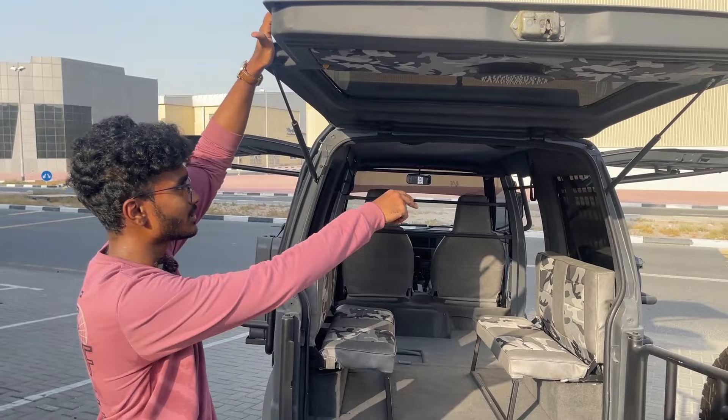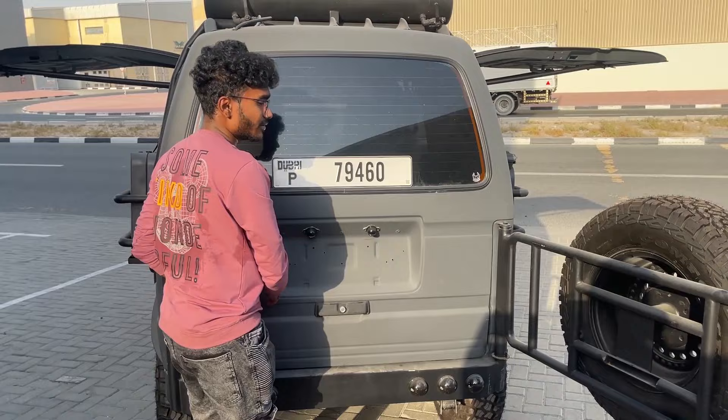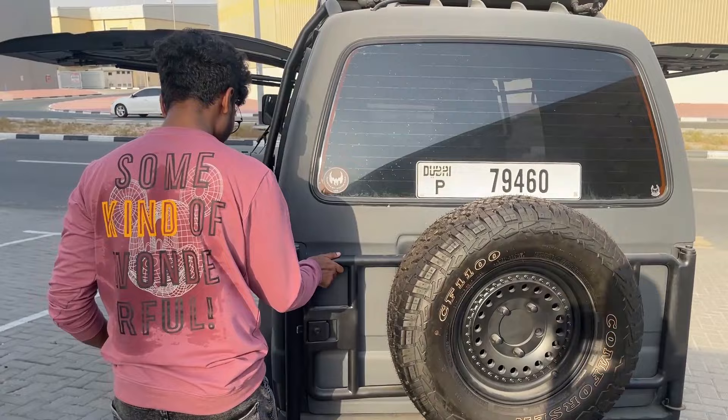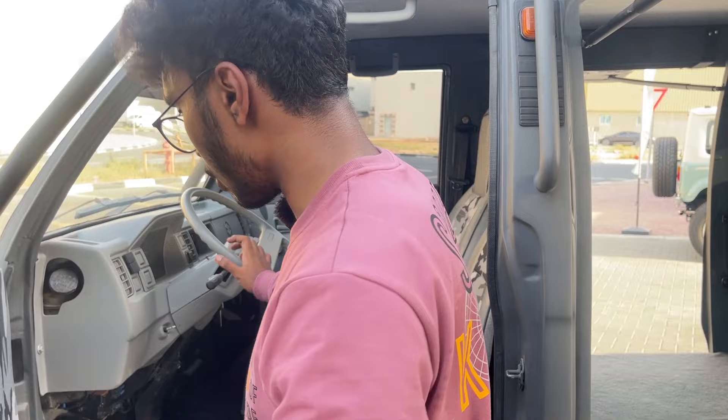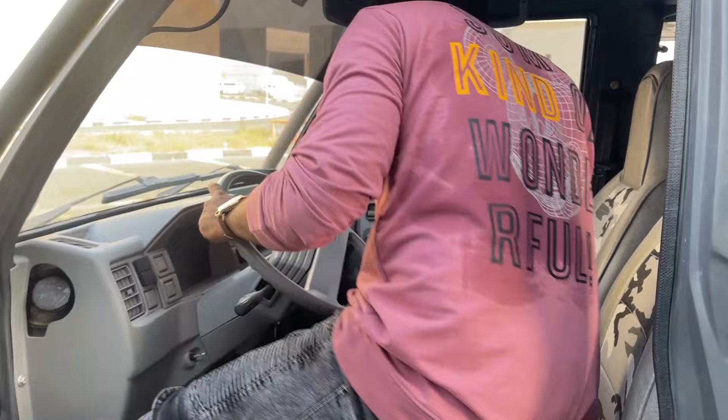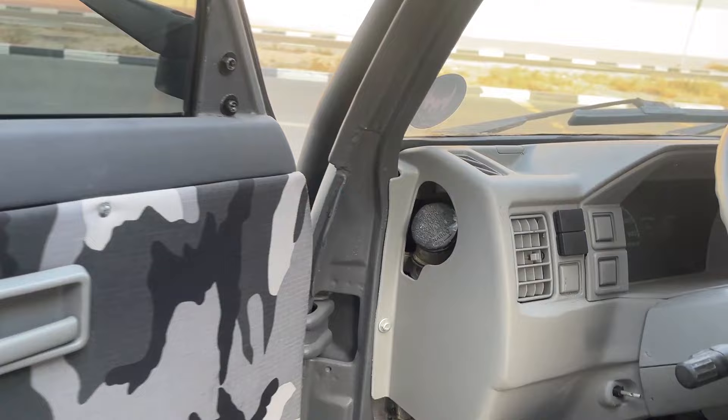Anyway, that was the Suzuki Omni overview. Let's start it up and hear the exhaust note of this car. It's one of the best sounding Omnis on the planet — I can say that very confidently. As I said, the engine is still stock; it's all about the cosmetic modifications and the exhaust. Top speed is 140 kilometers per hour, by the way.